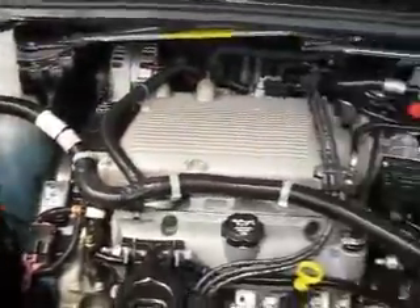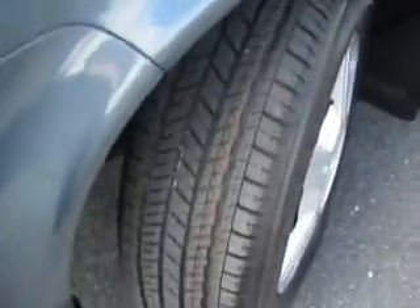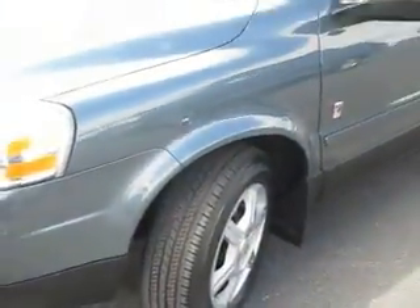This 2005 Saturn Relay is powered by a V6 engine. The tires on this Relay are in great shape and have many more miles left to be traveled on them.